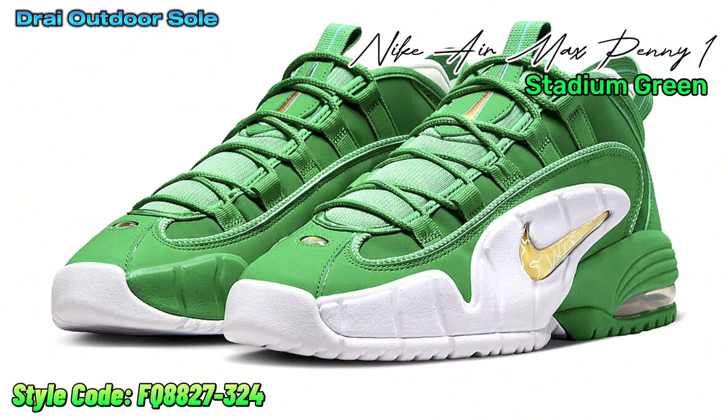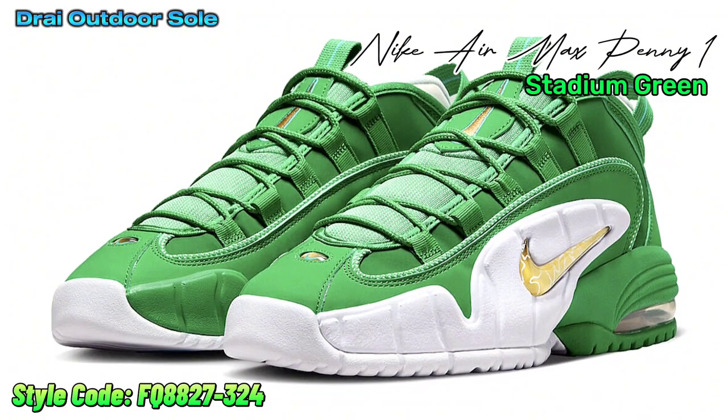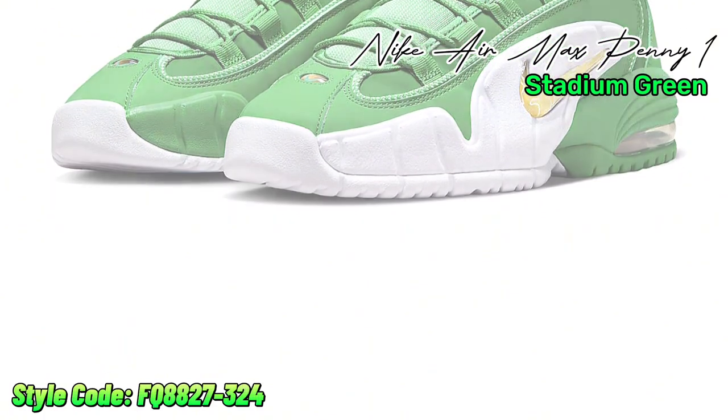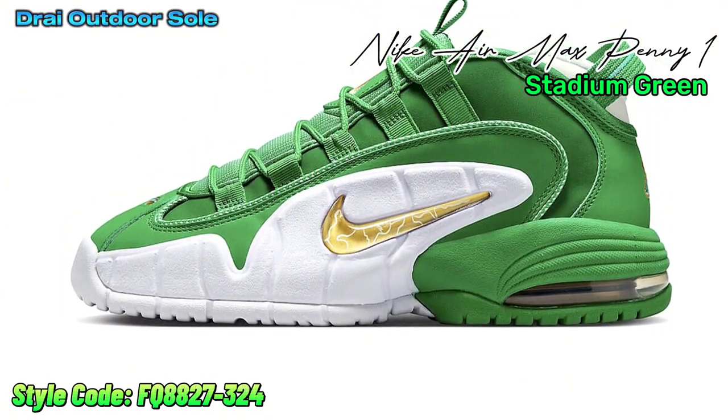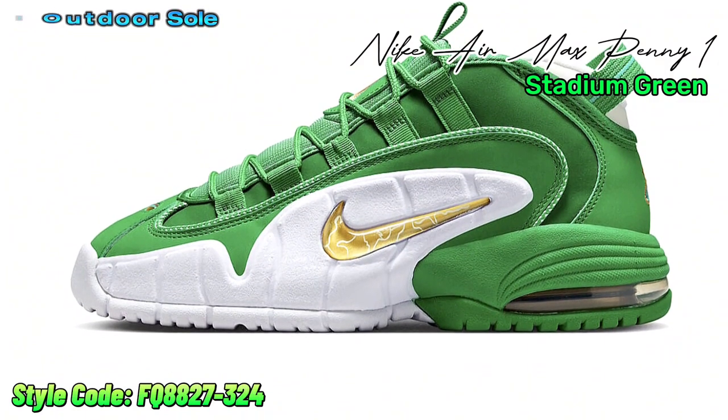The classic Nike Air Max Penny 1 has made a comeback, capturing the interest of both fashion enthusiasts and a new generation of sneakerheads. Its comeback brings back the allure of its classic style and innovative air cushioning technology, launching it to new heights of prominence in the ever-changing world of sneaker culture.